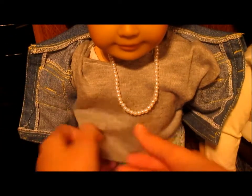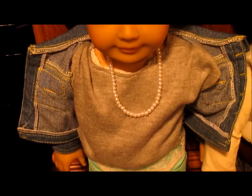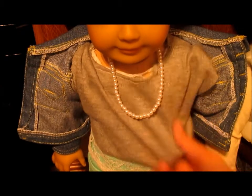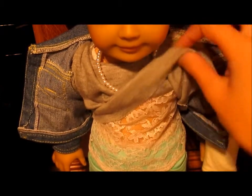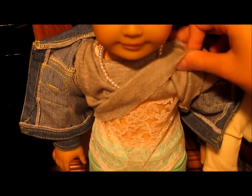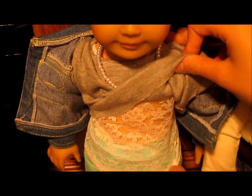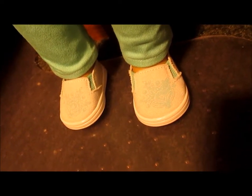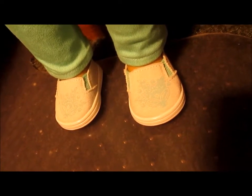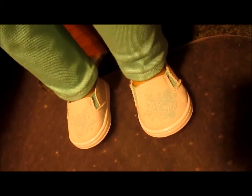Her shirt underneath is my attempt at sewing the Liberty Jane crop off-the-shoulder top — it was a fail — and then underneath I just have this t-shirt from Jelly Bean 505. Her jeans are the mint green skinny jeans from Liberty Jane, and her shoes are the tennis shoes from the Sweet Spring outfit.